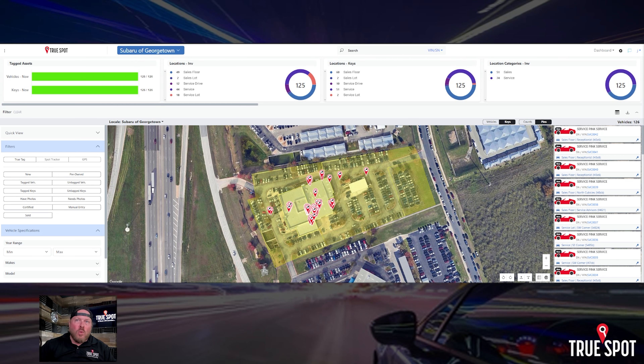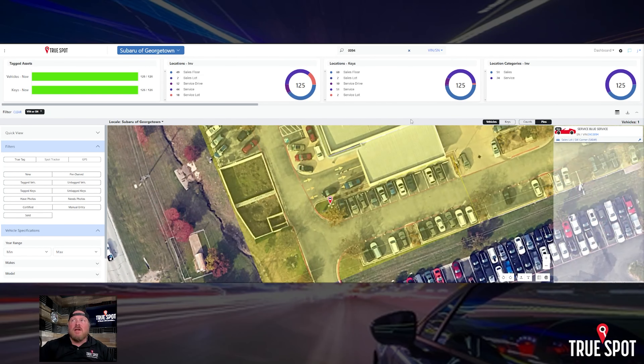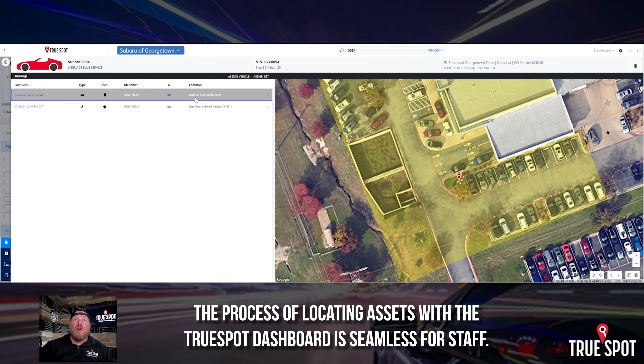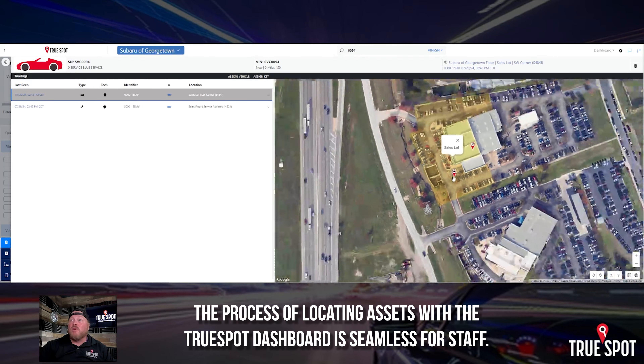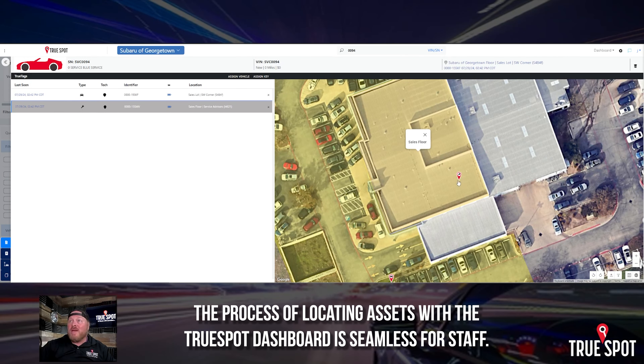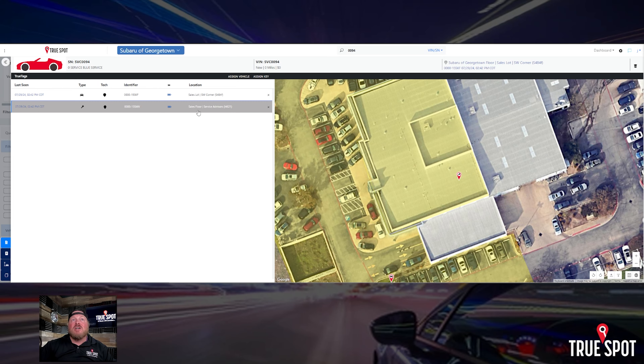Here we are on the desktop dashboard. On the dashboard, you can see all of the vehicles at once on a map — a bit easier if you're in management. I can see where every single key is on campus and flip it over to see all vehicles, or switch to counts to see how many vehicles I have in each area. You can also do normal searches — if I search tag number 94, it'll show me where it is, and I can click in to see both where the car is and where the key is.